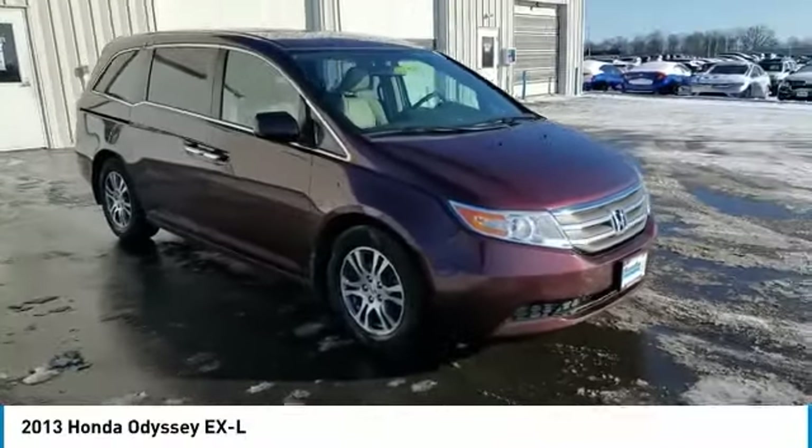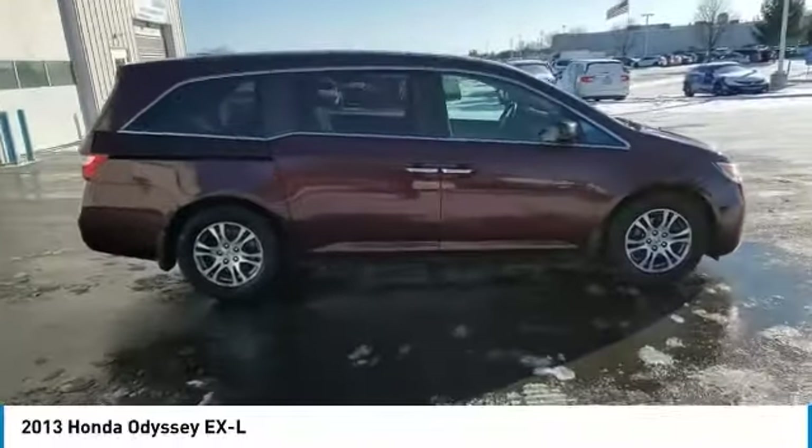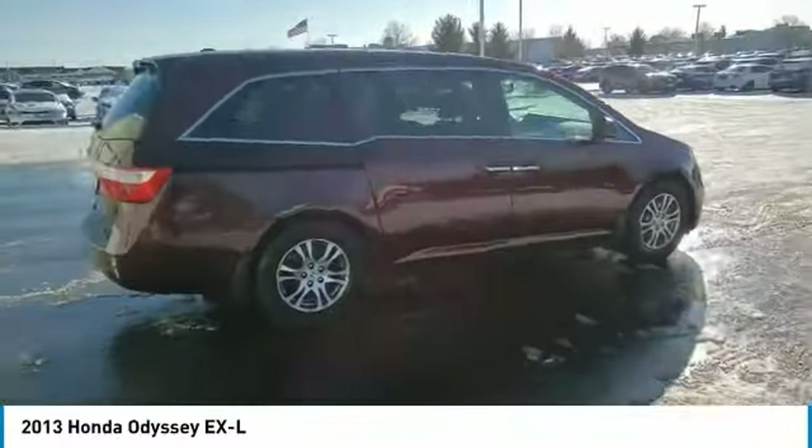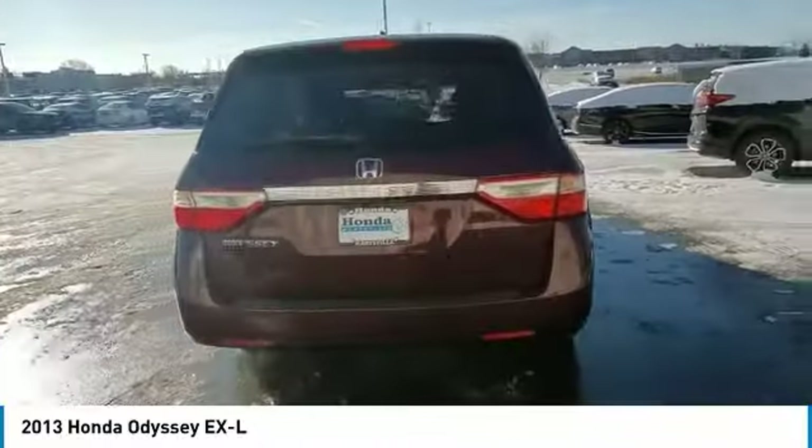You are going to love the 2013 Odyssey. The Honda Odyssey is a showcase of distinguished style, captivating technology, and advanced safety features — a must for all families.